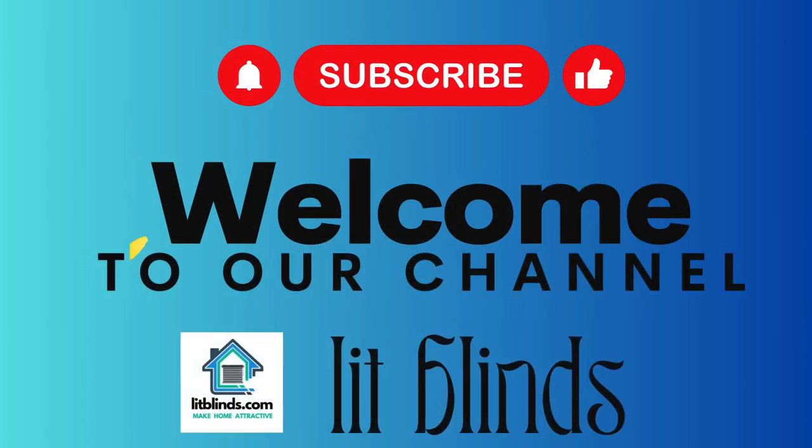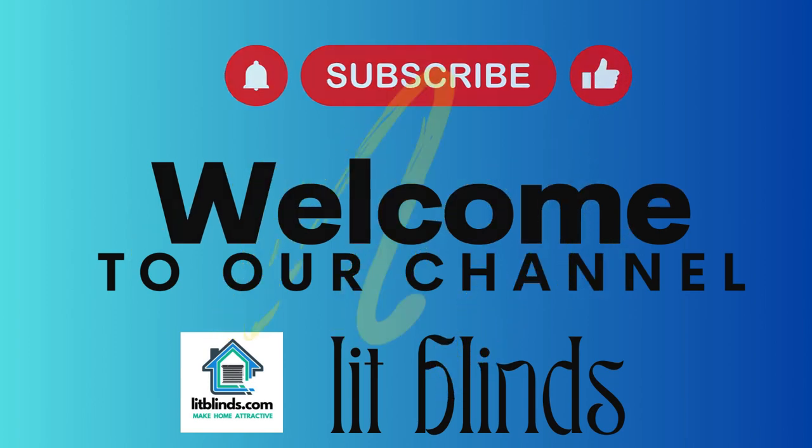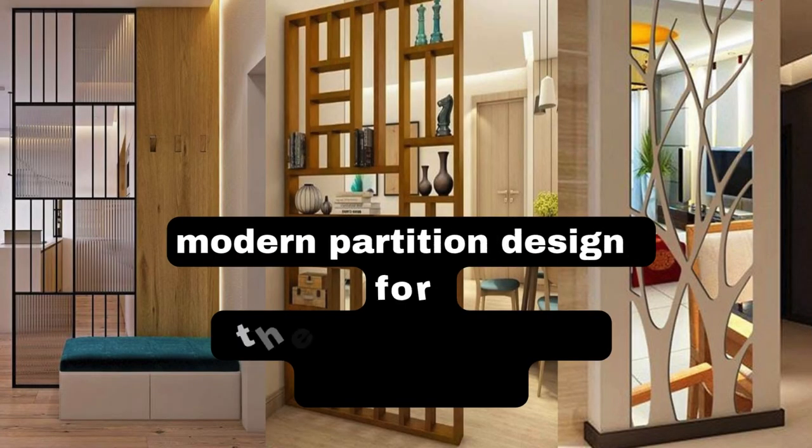Greetings from our YouTube channel, Lit Blinds Store. Watch the video and subscribe to make your home seem good. Make your house appealing. Order online and receive 50% off plus free shipping.